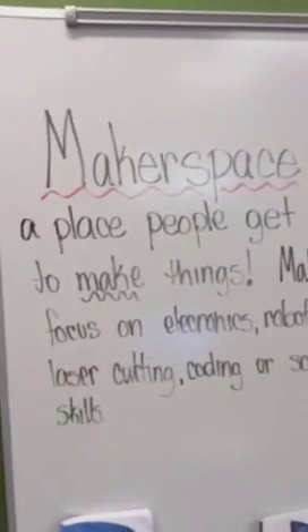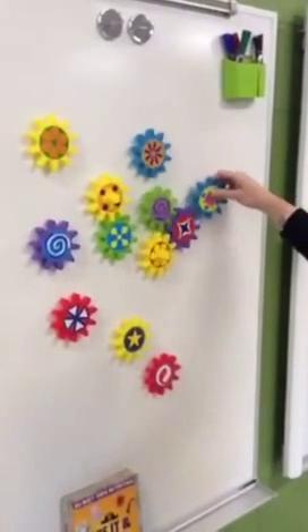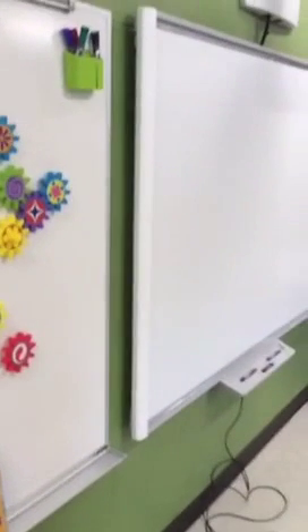We have these cool gears that the kids can connect, build with, and work together to figure out how gears work - they're just kind of fun. Tell us a little bit about how you're gathering supplies from other sources other than grants.